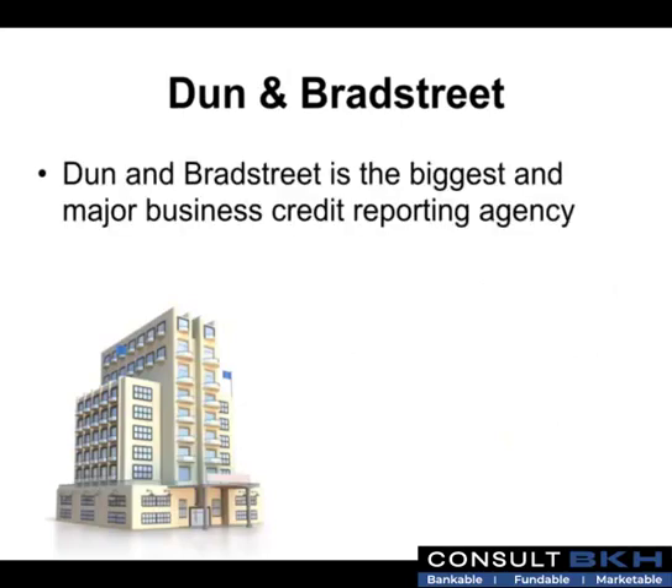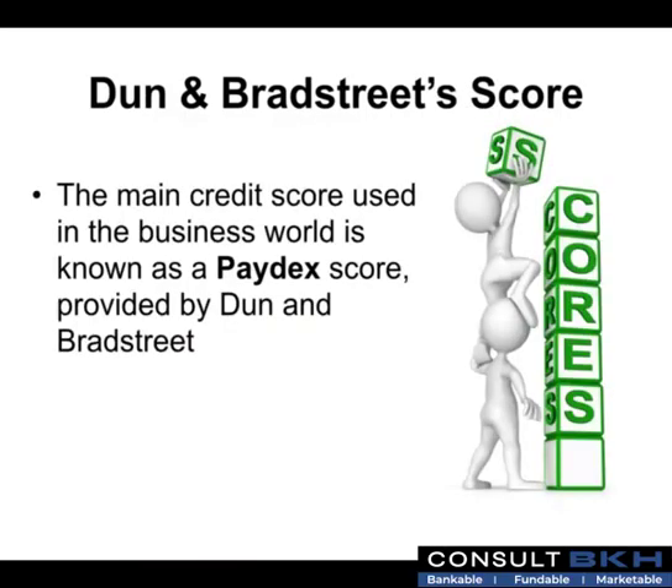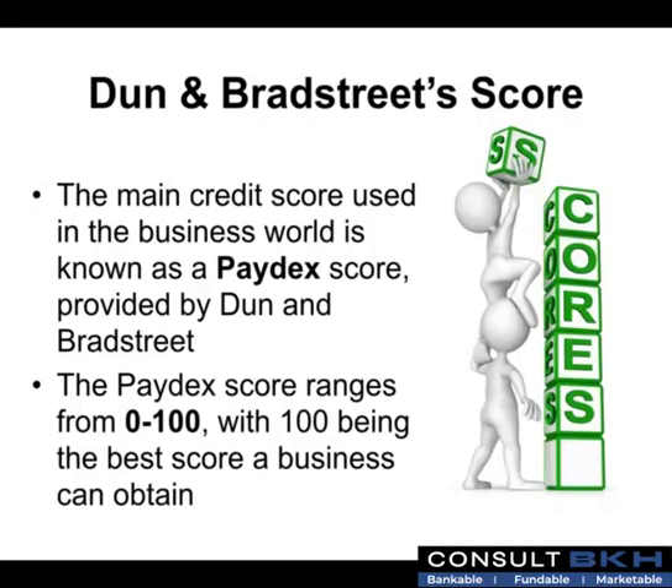Dun & Bradstreet is the biggest and major business credit reporting agency. It is a publicly traded company headquartered in Short Hills, New Jersey and trades on the New York Stock Exchange. The main credit score used in the business world is known as a Paydex score provided by Dun & Bradstreet. The Paydex score ranges from 0 to 100 with 100 being the best score a business can obtain.